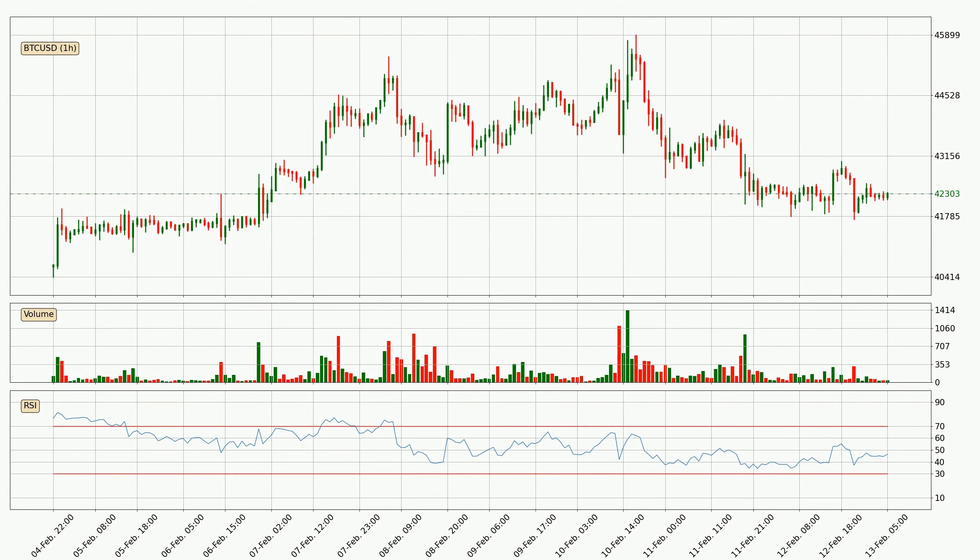Jumping to the hourly relative strength index, the current hourly RSI is at 46, so it doesn't show signs of overbought or oversold conditions at this point. Looking for divergence in the hourly time frame, there is a bullish divergence, which means the price could go up from now or at least consolidate for some time.